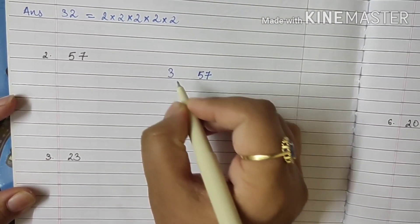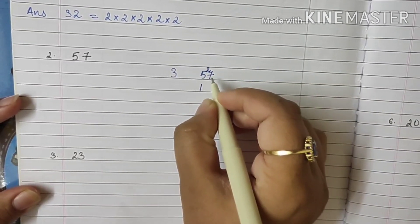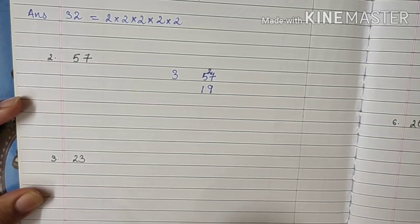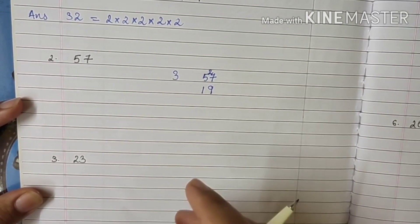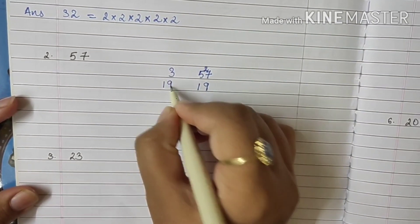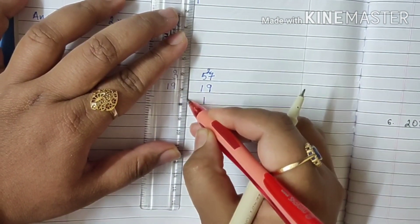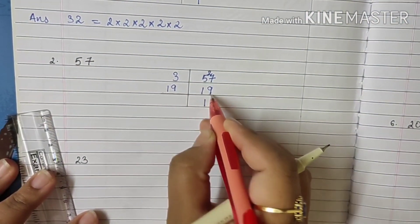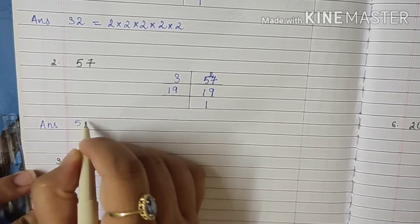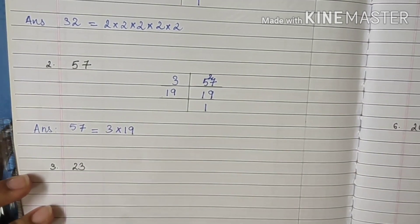So we will begin with 3. 3 ones are 3, carry 2, this becomes 27, so 3 nines are 27. Now we got a new number: 19. 19 is a prime number, so we write 19 ones are 19. Therefore the answer is 57 = 3 × 19.